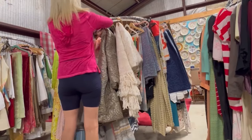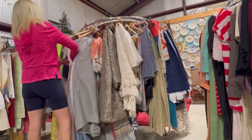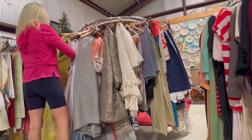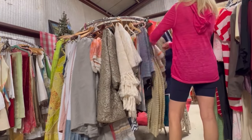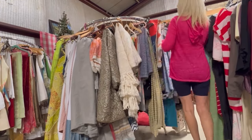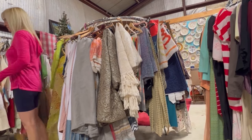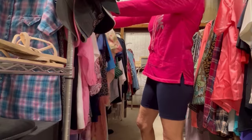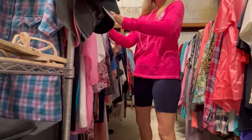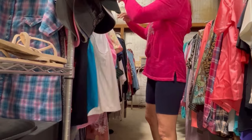We're at the third thrift store now, and I'm looking for some sheets or some tapestry. They always have some really cool stuff up in here, so I'm just kind of chilling and looking around to see what they have. In the back of the warehouse, I'm just looking around seeing if they have any shirts or blazers. It would be nice to find a few more cute outfits for my little trip.